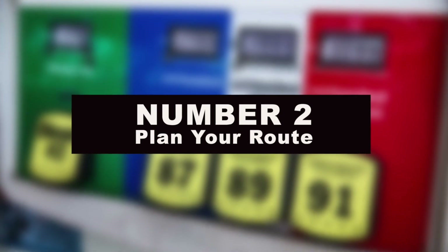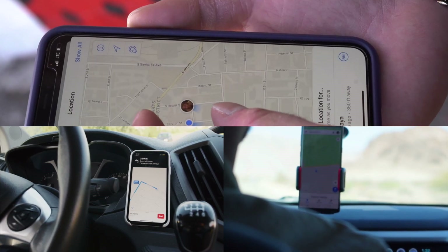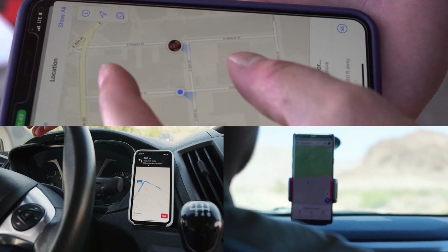Number 2: plan your route. One of the tools companies that manage vehicle fleets use to limit fuel consumption is route planning. Figure out where you need to be during a given day, then plan your route to limit unnecessary travel. For example, run all the errands you need in one part of town, then head to another part of town, instead of zigzagging across the city back and forth wasting fuel.